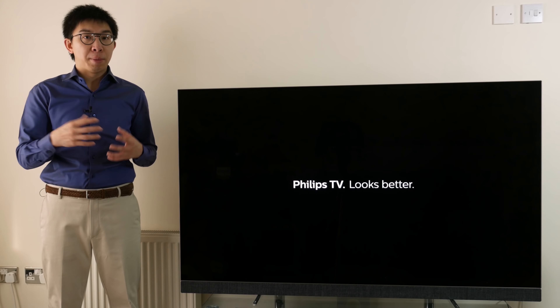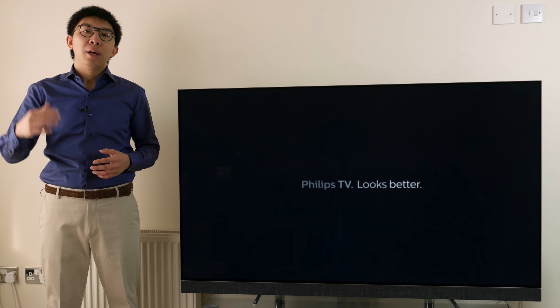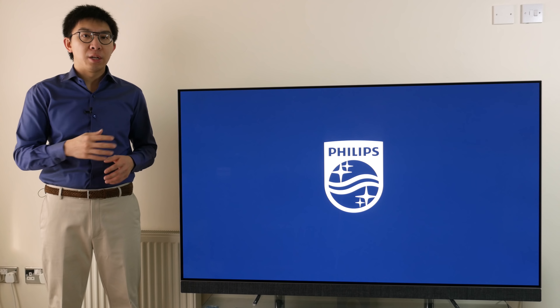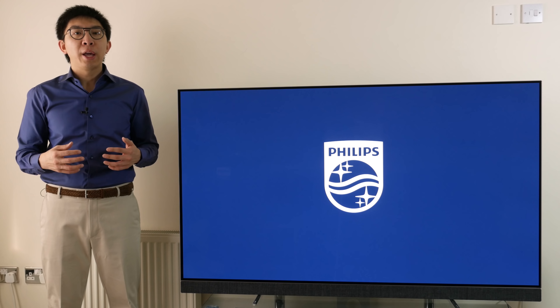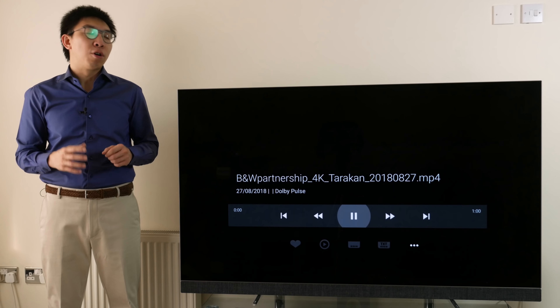Instead of reviewing this TV in my usual manner, I'm going to list the strengths and weaknesses of the Philips 903 in this video. But before that, I would like to thank UK AV retailer Richer Sounds for sponsoring this video.